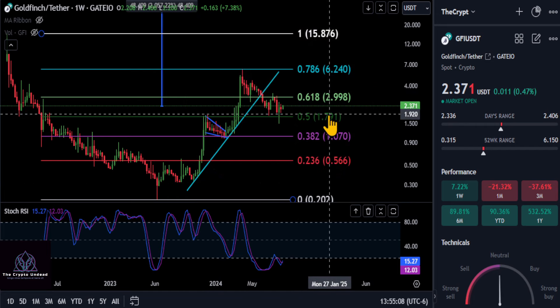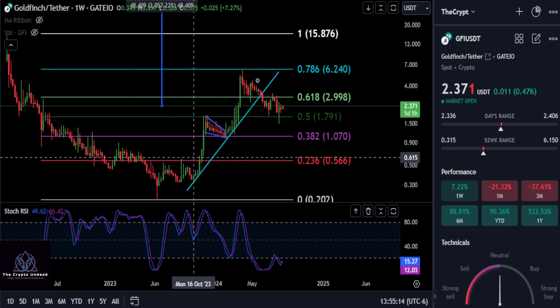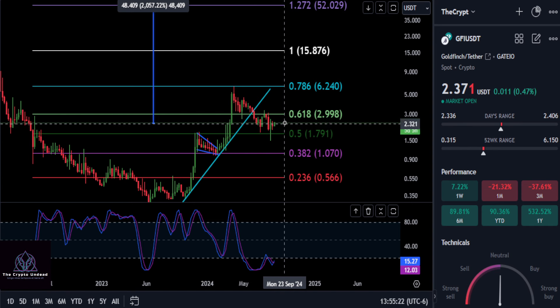A quick update on Goldfinch. GFI, low to the high, is still holding over the 0.5, which is also the 3.2 here. As long as you're over this 179-180 level, we are considered technically bullish over that price. So it is holding up well right now, even though it broke the uptrend.